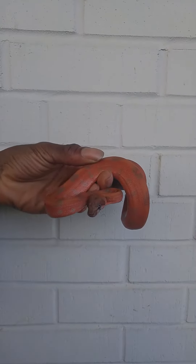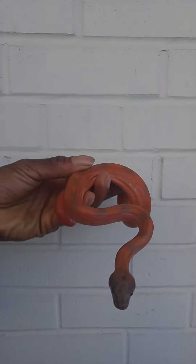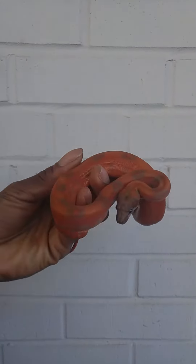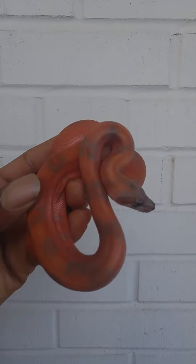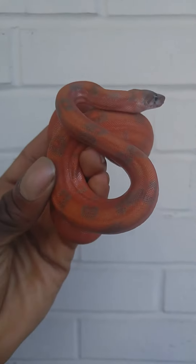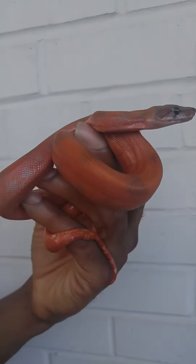Hey guys, it's the Retro Reptile, and today I have an amazing, spectacular boa for you. I'm holding in my hand a sunset leopard — a really cool, amazing snake. This is a super hypo hog leopard, and this is a world's first.